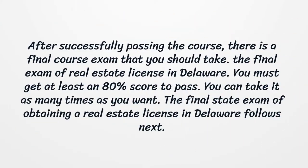After successfully passing the course, there is a final course exam that you should take. The final exam of real estate license in Delaware requires you to get at least an 80% score to pass. You can take it as many times as you want.